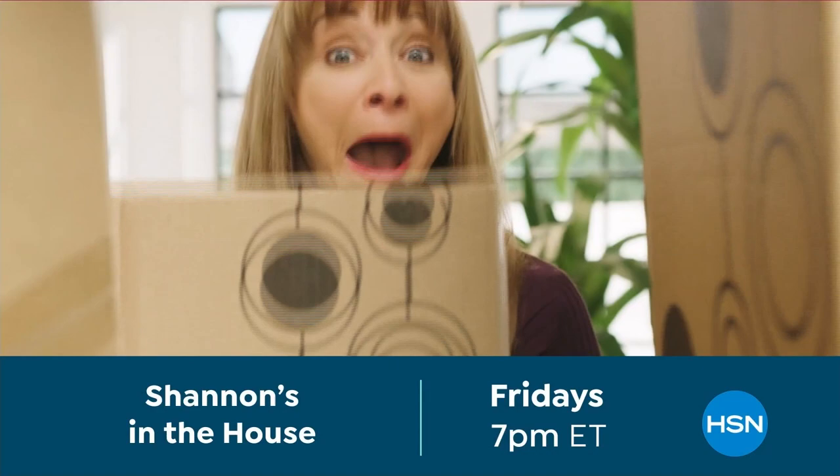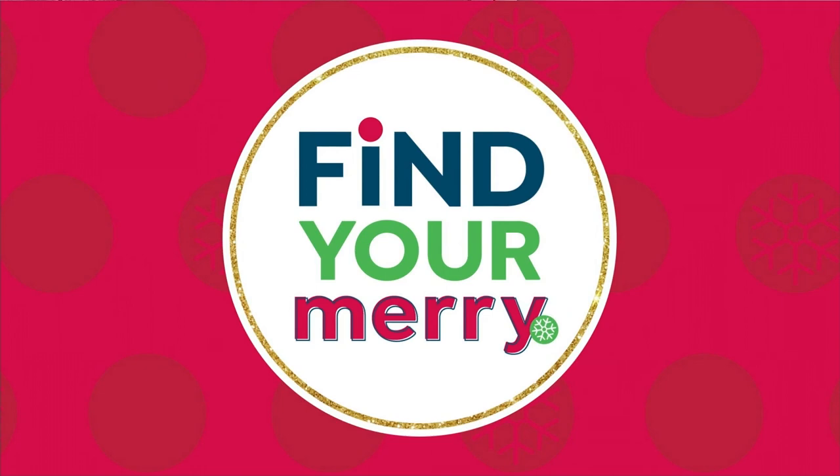Which host would be the best department store Santa? Candidates include Debbie D, Shannon Smith, and Alice — she's always got the perfect gift for the perfect person. But the consensus is that Guy O'Van, hands down, would be the best department store Santa.